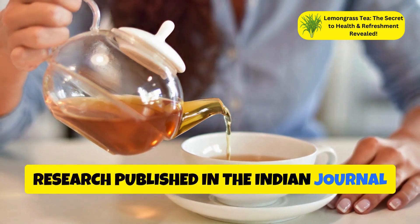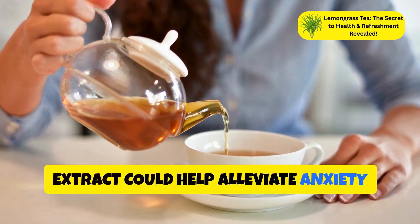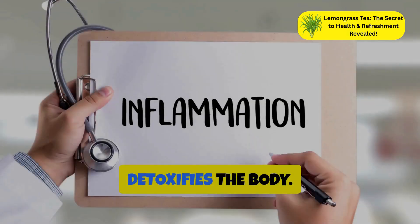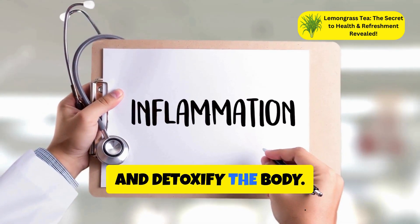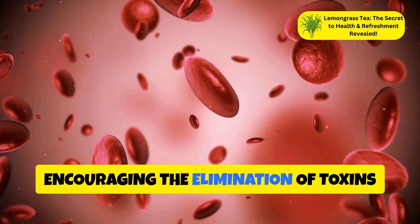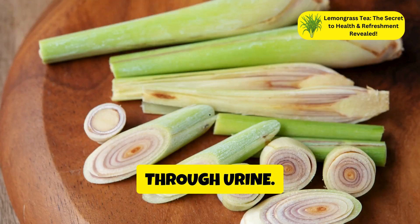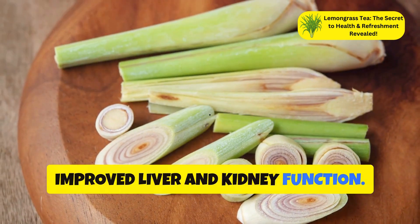Research published in the Indian Journal of Pharmacology found that lemongrass extract could help alleviate anxiety symptoms in animal studies. Additionally, lemongrass detoxifies the body — drinking lemongrass tea can help cleanse and detoxify by acting as a natural diuretic, encouraging the elimination of toxins through urine. This detoxification process can lead to improved liver and kidney function.